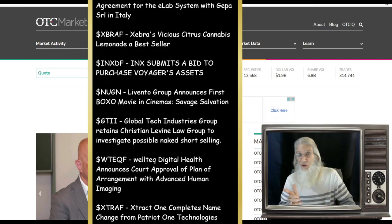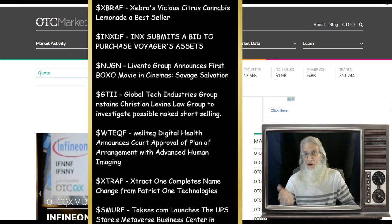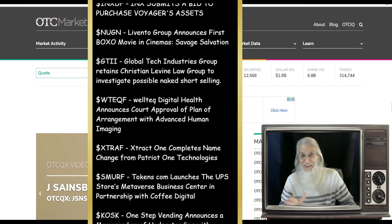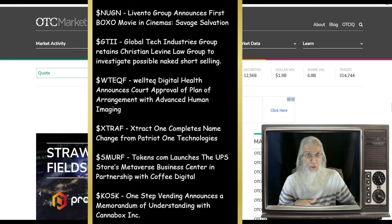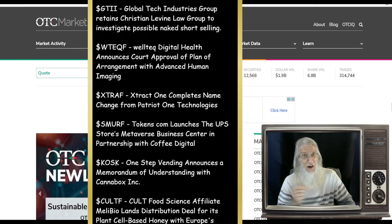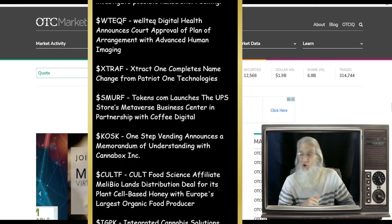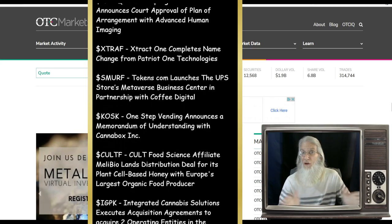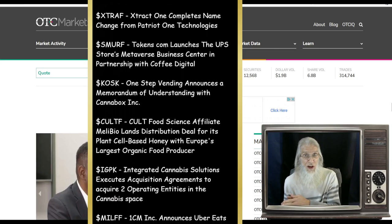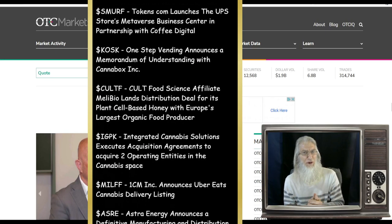I trade both OTC and penny stocks — they're not the same. There are lots of penny stocks on the OTC market, but a penny stock is any stock under five bucks. There are a lot of stocks on the OTC market way over five bucks, so obviously they're not all penny stocks. Any stock under five bucks, it doesn't matter what market it's on — there are a ton of them on the NYSE and NASDAQ. Most of the stocks we look at are on the OTC; that's where your startup companies are.